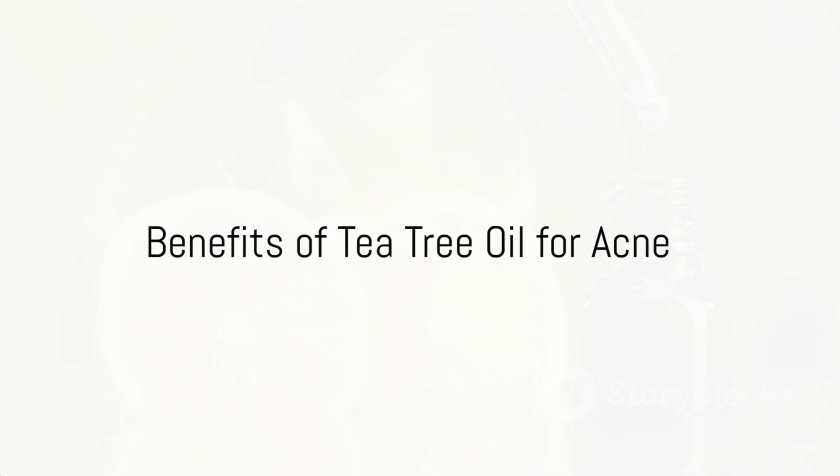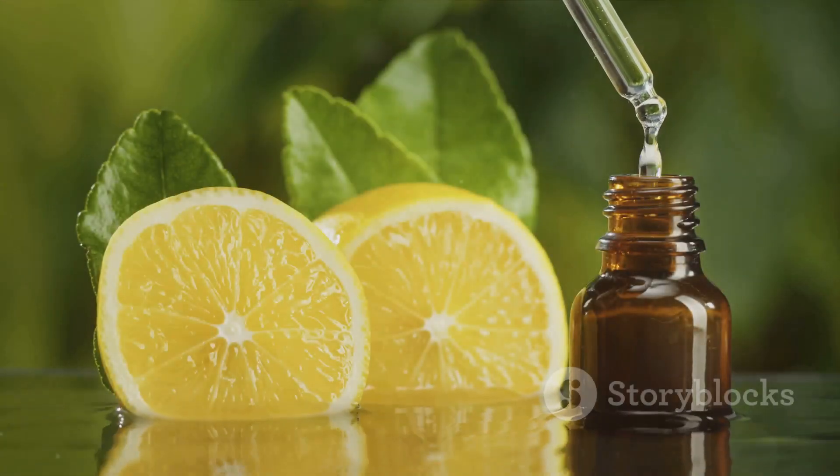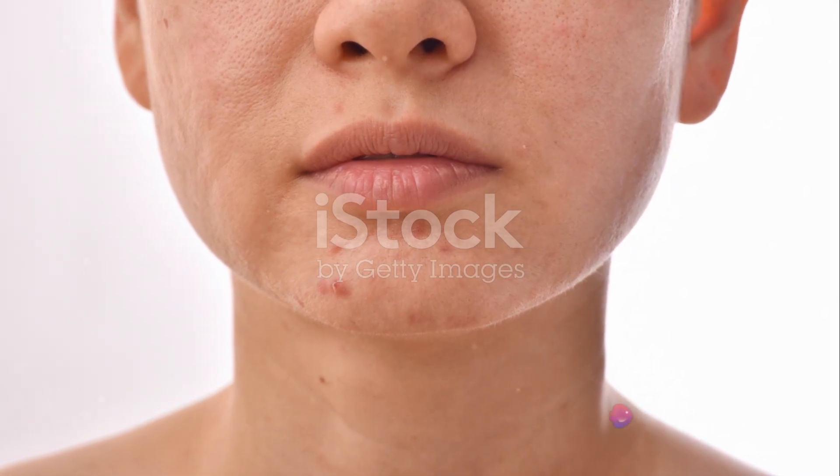So, why tea tree oil? Simply put, it's a natural solution to a very common problem. It helps reduce inflammation, which can lessen the redness and size of pimples. And its antibacterial properties work to kill the bacteria that cause and worsen acne.